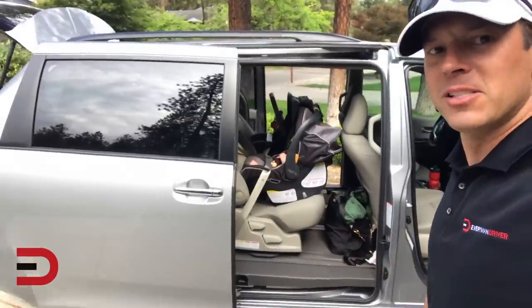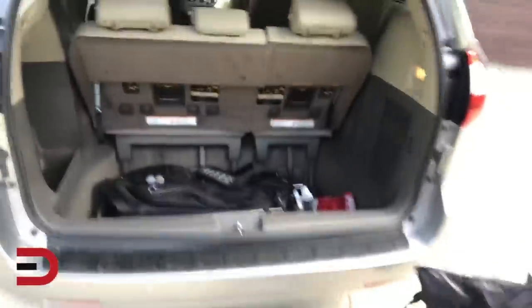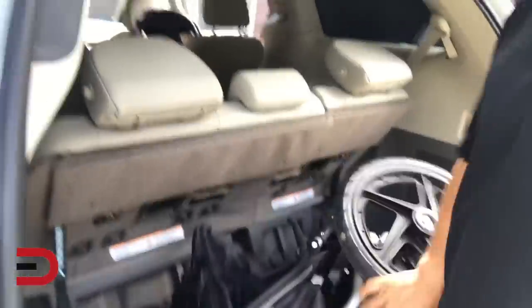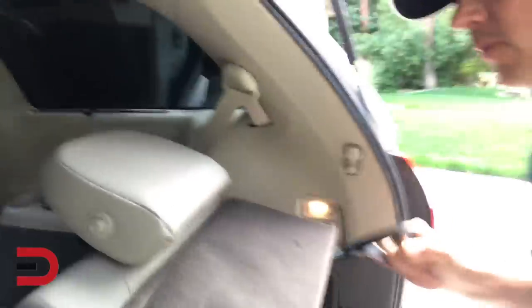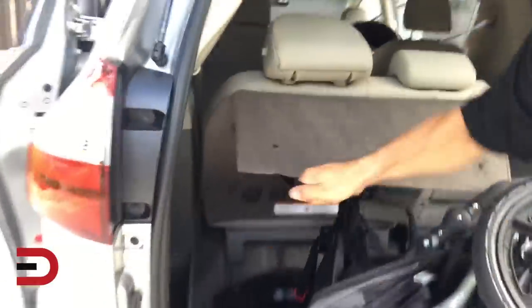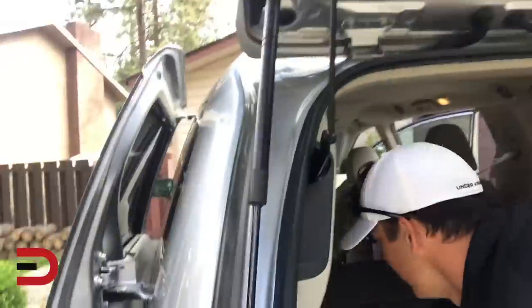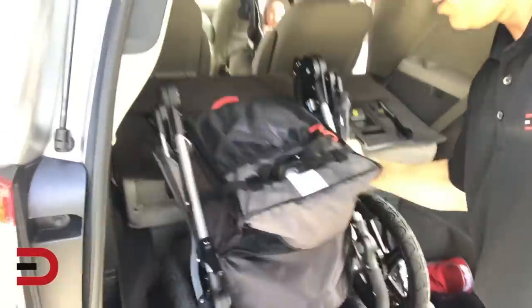Double car seats. I've got the Bob stroller right here — dad life, golf clubs. So if I want to put the stroller back here, I can do that. If I want to fold these seats down, pull that and push back. It's a lot easier when you have two hands. I can put the Bob stroller more like this — let's go with that, that might work.